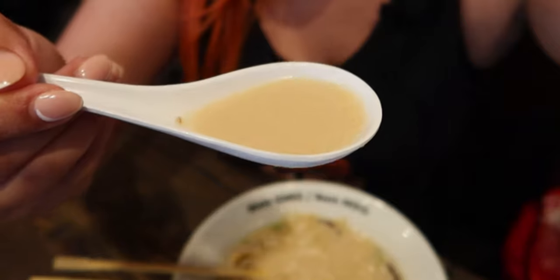The ramen is finally here. I ordered the Ajitama Tonkotsu Ramen. Ajitama refers to the eggs — aji means flavor and tama means egg — and it also comes with chashu. I am digging the broth; it's really creamy. I like the noodles as well — they're very thin, cooked very well, and they taste amazing. The chashu has a good balance of meat to fat ratio. The Ajitama is one of the softest I've ever had — it just crumbled in your mouth. I like it a lot.